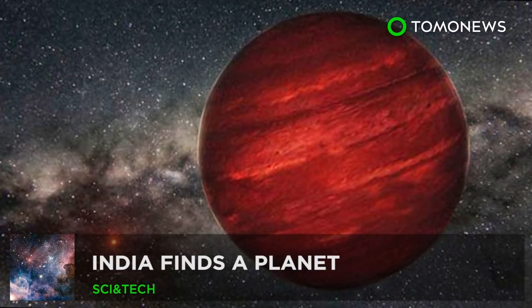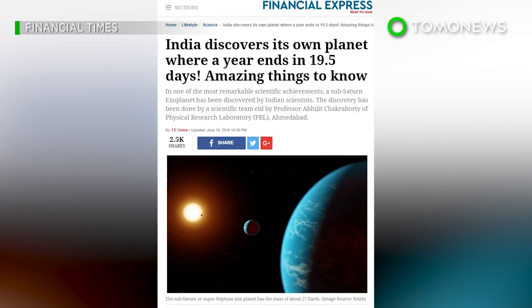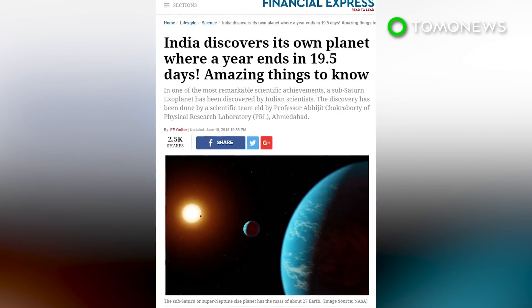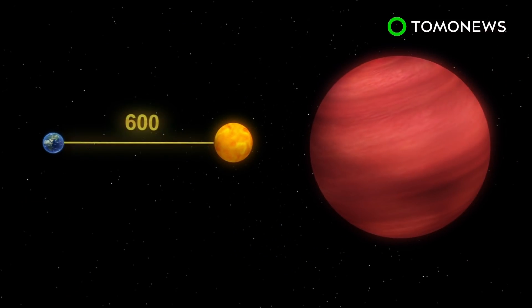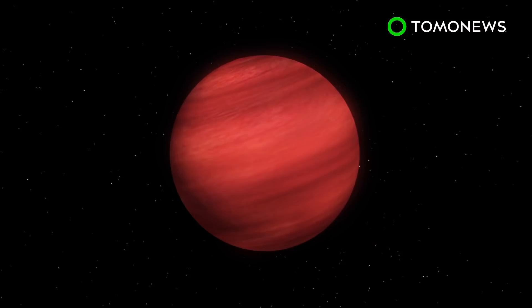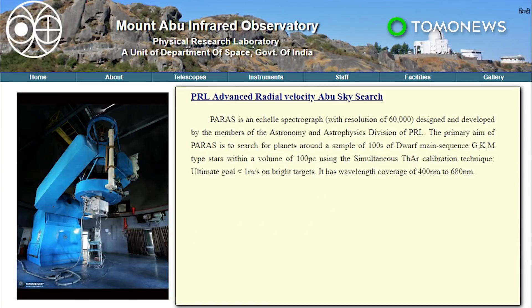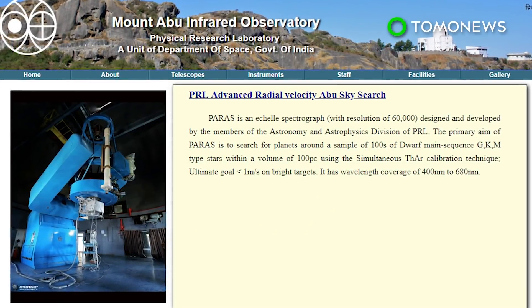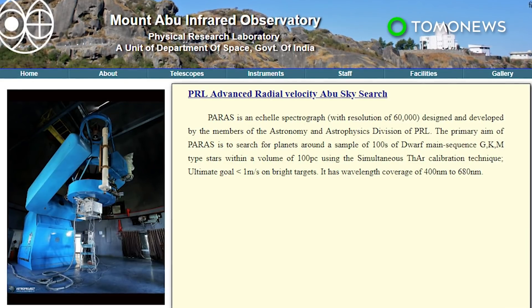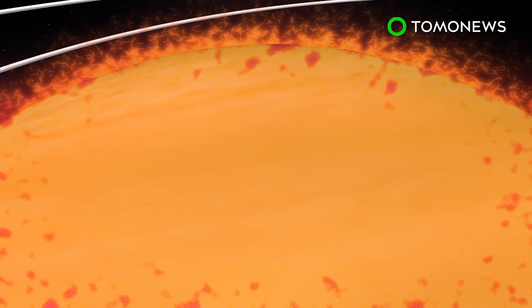India has discovered a new planet. The Financial Times reports that a team of scientists in India have discovered a sub-Saturn-sized exoplanet. The planet's sun-like star is reportedly 600 light-years away from Earth. The planet has a mass of around 27 Earths, while its radius is six times that of Earth. Scientists used the PRL Advanced Radio Velocity Abu-Sky Surge Spectrograph to measure the mass of the planet. The surface temperature is approximately 600 degrees Celsius, which makes it virtually uninhabitable.